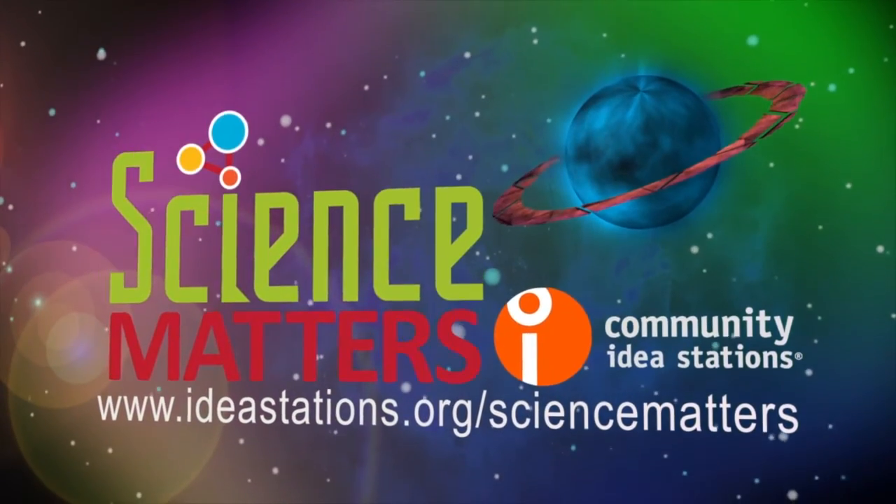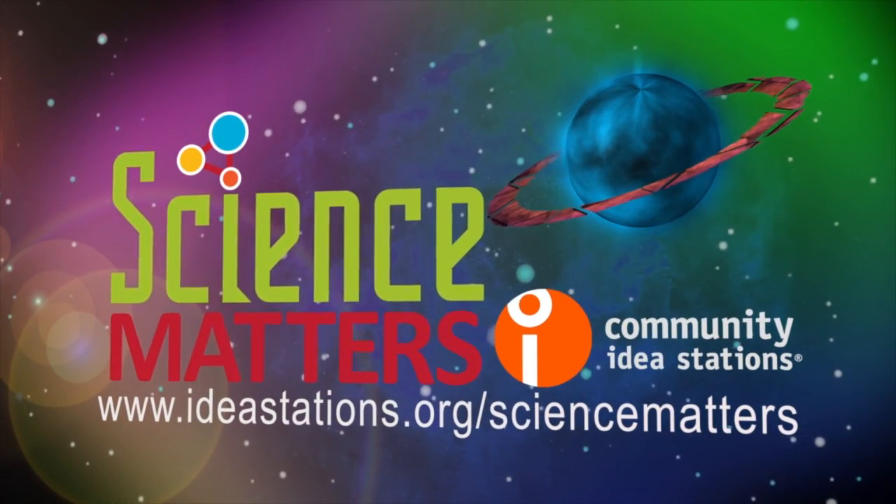For more information or to get involved, go to ideastations.org/sciencematter.